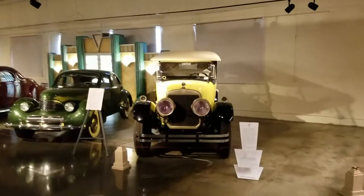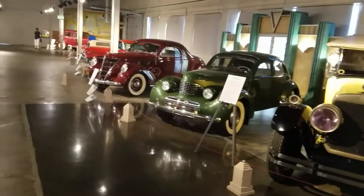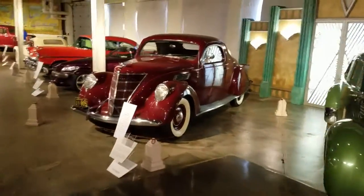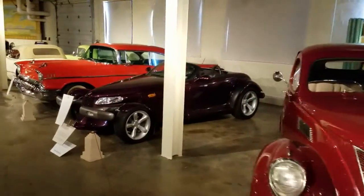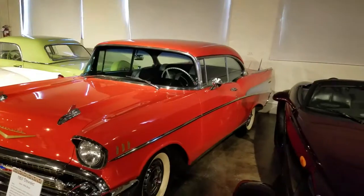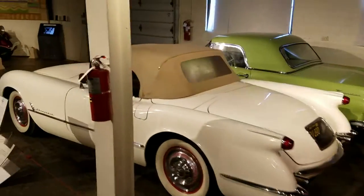Special interest cars — there's a beauty. A little bit of everything. There's a nice '57 Chevy two-door hardtop, and a '53 Corvette.